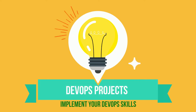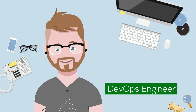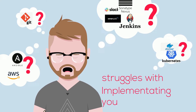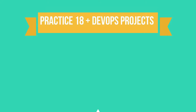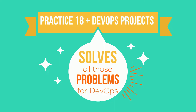Presenting DevOps projects. If you are a DevOps engineer struggling to streamline your tools and services, unable to keep up with new DevOps tools, don't worry — I have 18 plus DevOps projects for your practice.